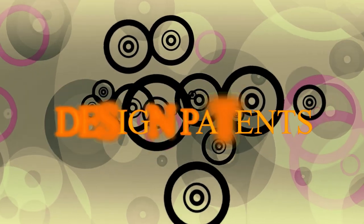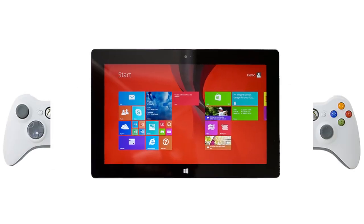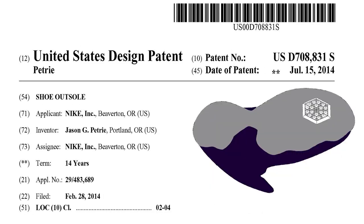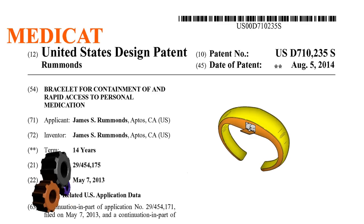Design patents show some awesome creativity — an Xbox controller for tablet from Microsoft, a strange shoe outsole from Nike, a meticulous Tibetan carpet, and a useful medication bracelet.